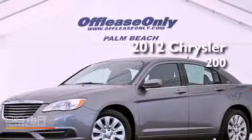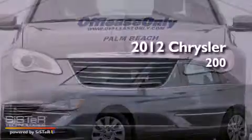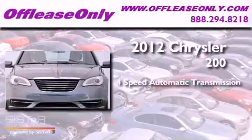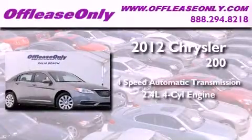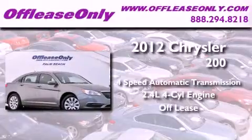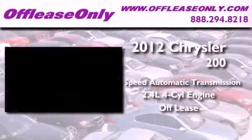This is a 2012 Chrysler 200. This car has a 4-speed automatic transmission, an inline 4-cylinder engine, and having just come off lease, this Chrysler is in like-new condition.